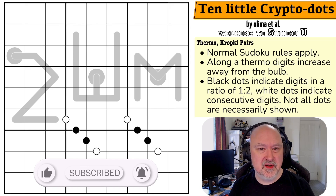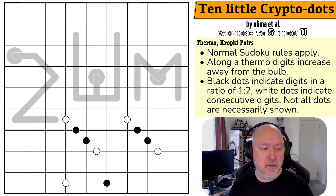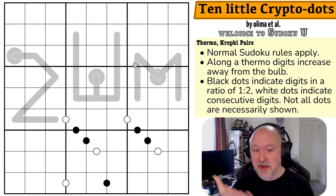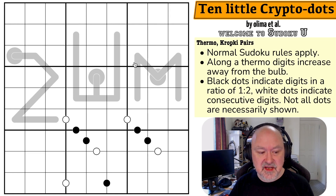This puzzle is called 10 Little Crypto Dots, and it's by Olimar et al. The 'et al' is because Olimar is teaching a so-called W seminar in mathematics on the topic of cryptography at his school, the Friedrich Koenig Gymnasium in Würzburg, Germany. The course number is 2WM, and there are 9 pupils with him — hence the 10 Crypto Dots. This was their first collaboration as a full class. So this counts as Sudoku U as far as I'm concerned, and I'm kicking off the next Sudoku U series.